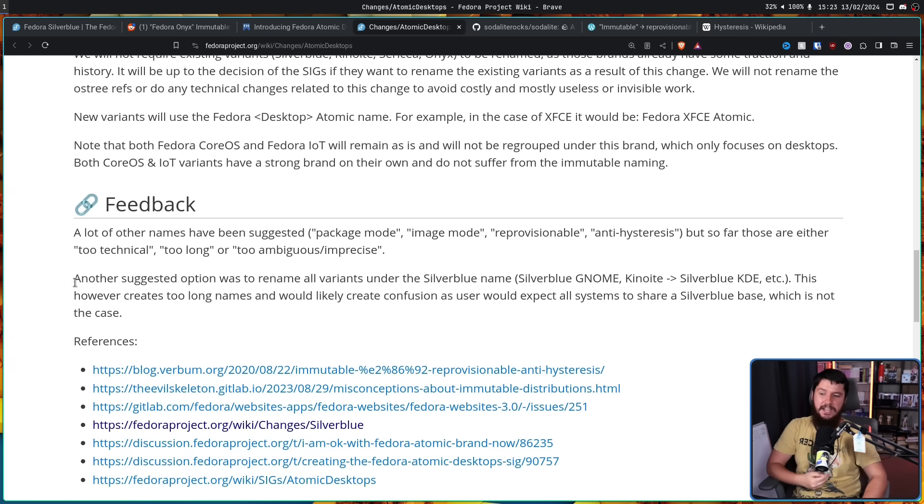Another suggested option was to rename all variants under the Silverblue name — Silverblue GNOME, Kinoite becoming Silverblue KDE, then Silverblue Sway, Silverblue Budgie, and so on. However, this creates overly long names and would likely create confusion, as users would expect all systems to share a Silverblue base, which is not the case.